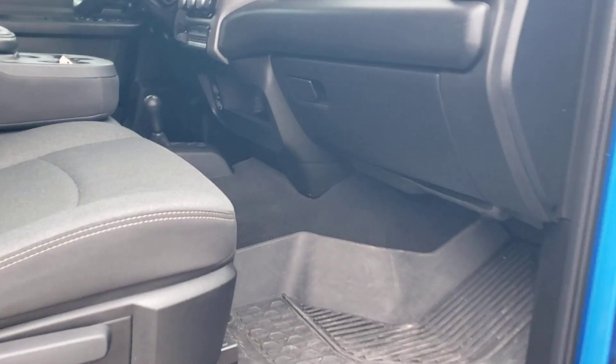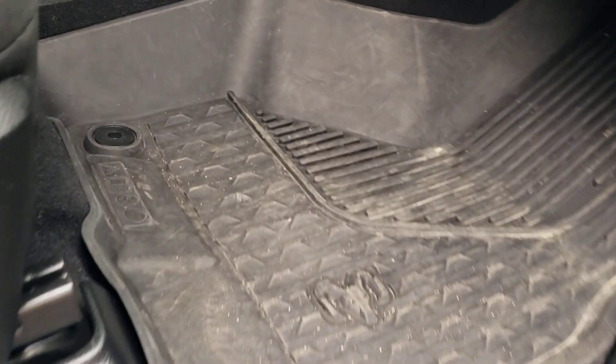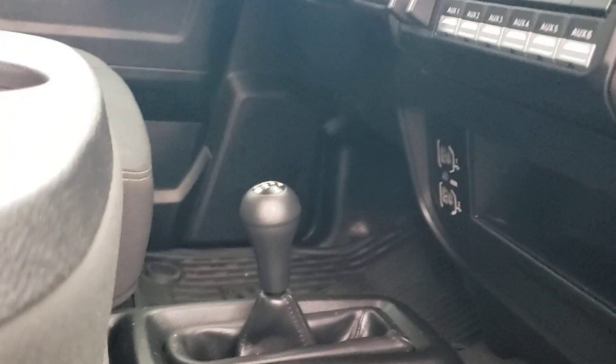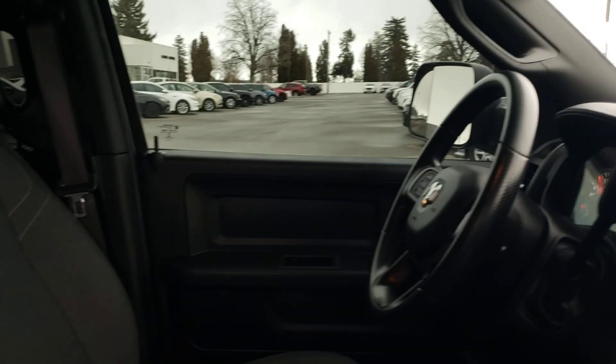Interior-wise, very clean. Weather mats, cloth seats, bench. Got all your auxiliary lights, navigation. I like the shift on the floor — personally makes it nice. Interior is really nice, smells new still.